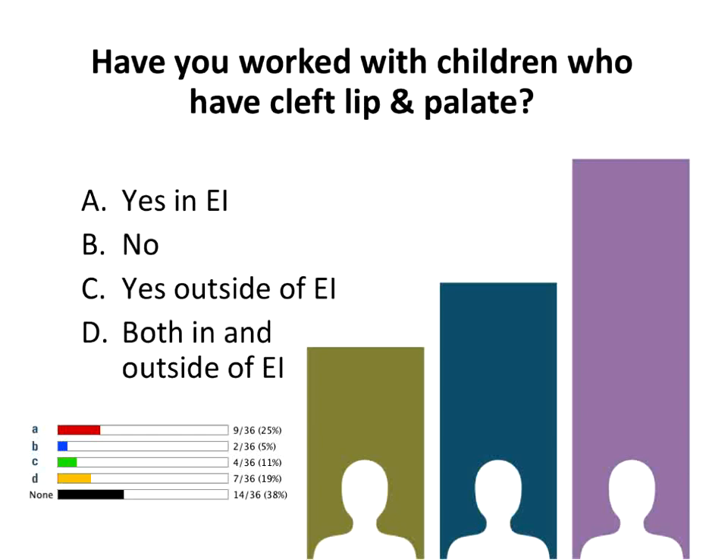So it looks like we have a combination — most of us have direct contact and knowledge about working with children with cleft lip and palate, which is wonderful. And a few who have not yet embarked on that journey. People have worked in Head Start, hospitals, elementary school programs, and private practice. Thanks for sharing that information.